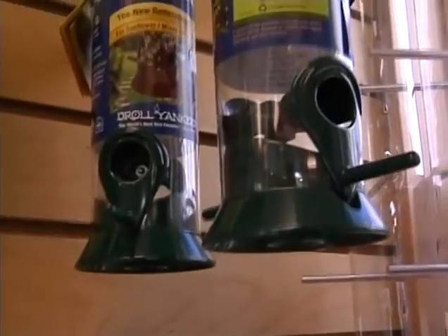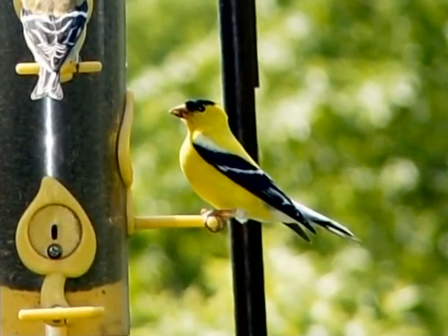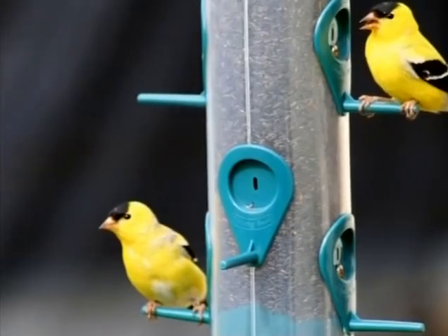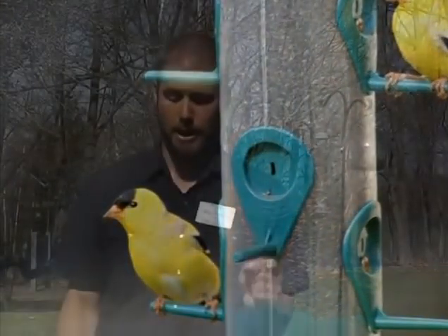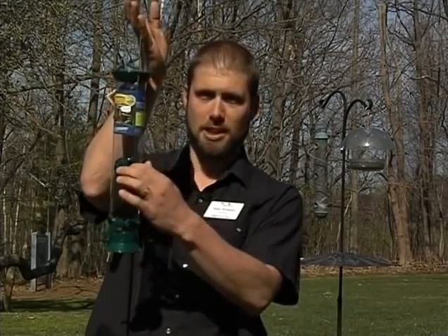Another kind of seed and feeder you can put out is thistle or niger seed, which is especially attractive for finch species like American goldfinch. The seed for niger is very small, and if you use the big-holed feeder I showed earlier, the seed will just spill out and it's a waste.